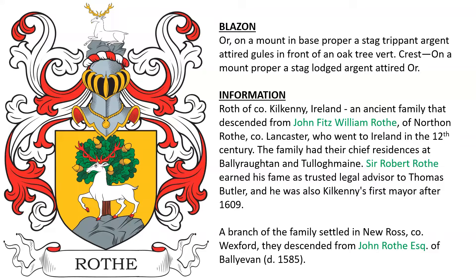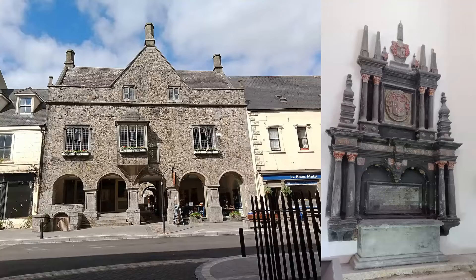This is for the Roths of Kilkenny, Ireland, an ancient family that descended from John FitzWilliam Roth of Northenroth in Lancashire, England, who went to Ireland in the 12th century. The family had their chief residences at Ballyrotten and Tullowmaine. Sir Robert Roth earned his fame as a trusted legal advisor to Thomas Butler and was Kilkenny's first mayor after 1609. A branch of the family settled in New Ross, County Wexford, descending from John Roth Esquire of Ballyvan, who died in 1585. Here we see the family tomb and the family home.